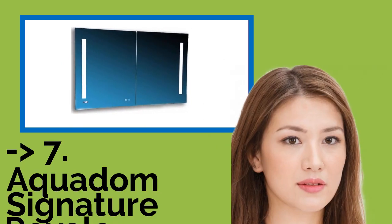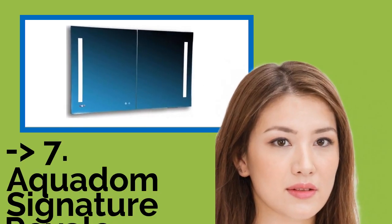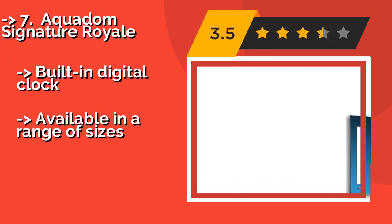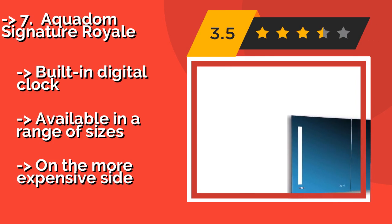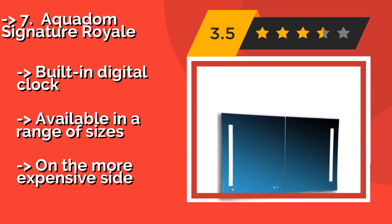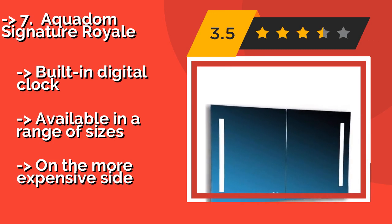The list starts with the Aquidom Signature Royale. The Aquidom Signature Royale, about $1,470, can do just about everything but brush your teeth for you, which means that it deserves its own stop on any tour of your new home.